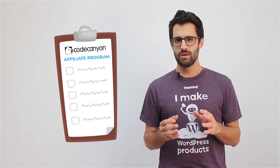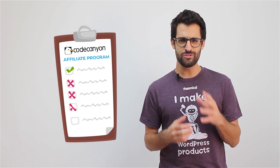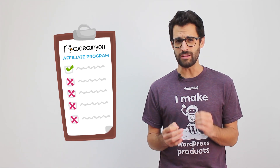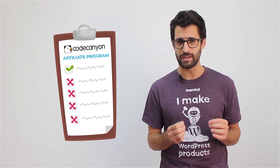A great way to promote your plugin is through affiliate marketing, which does exist on CodeCanyon, but again in a very limited form. The affiliate program's terms are not attractive, but you have no choice other than to comply with them. That means your chances of getting professional affiliates to promote your plugins are very slim.